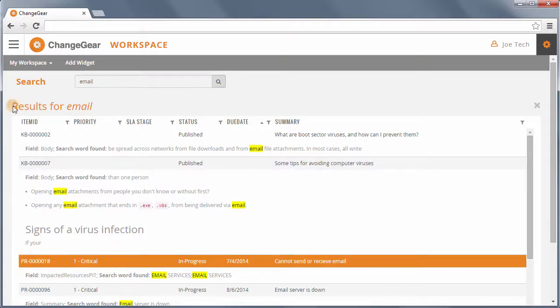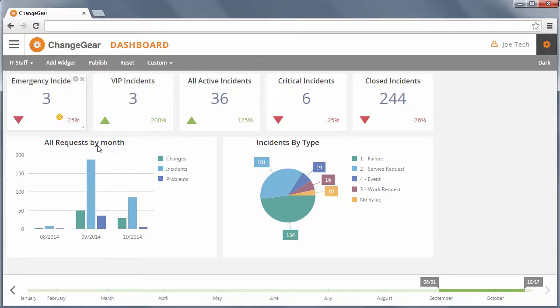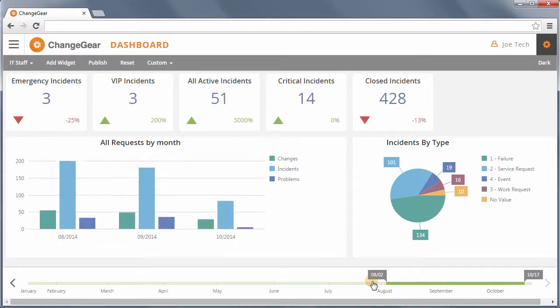Organizations also require a means to measure the quality of the service that they've delivered. ChangeGear's persona-based dashboards allow users at different levels of the organization to view metrics that are vital to their success. Dashboards can be personalized by using the drag-and-drop, resizing, and timeframe slider features, creating a more customized window into metrics and KPIs.